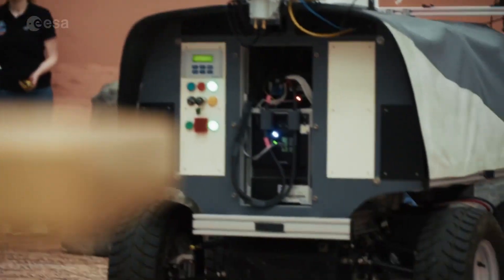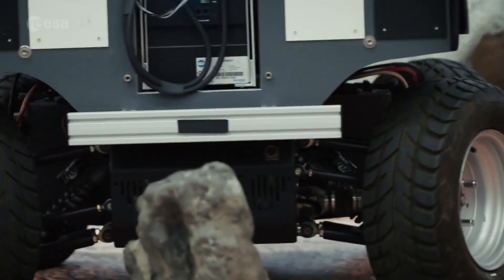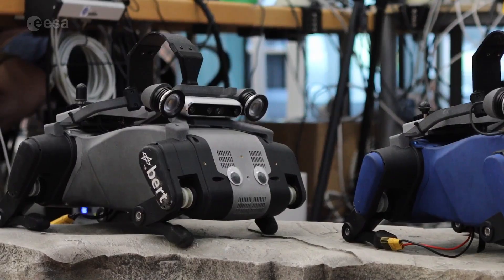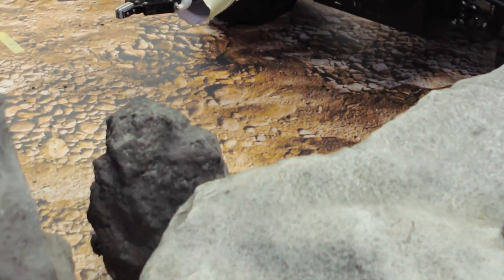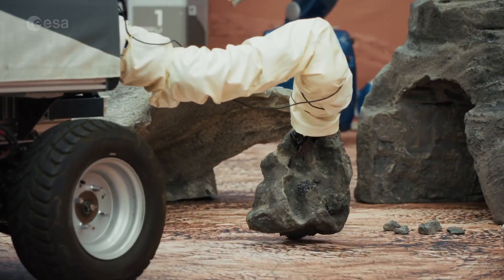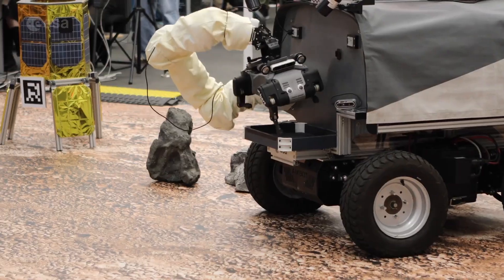Next came a simulated cave exploration. ESA's Interact rover transported a smaller robot dog, Bert, to the cave entrance. A boulder blocked the way, and Johnny used Interact's robotic arm to remove the obstacle and placed Bert on the ground.